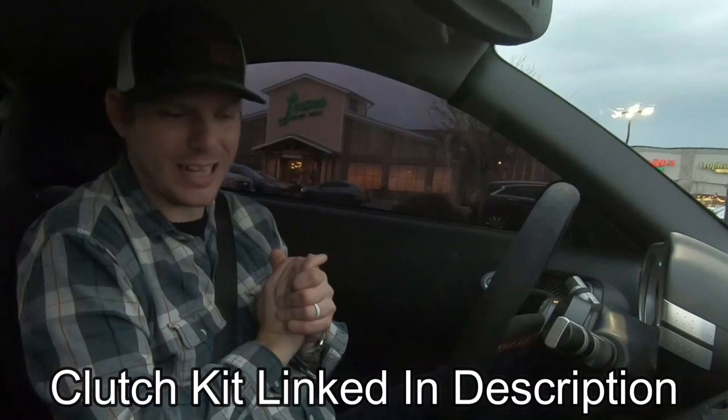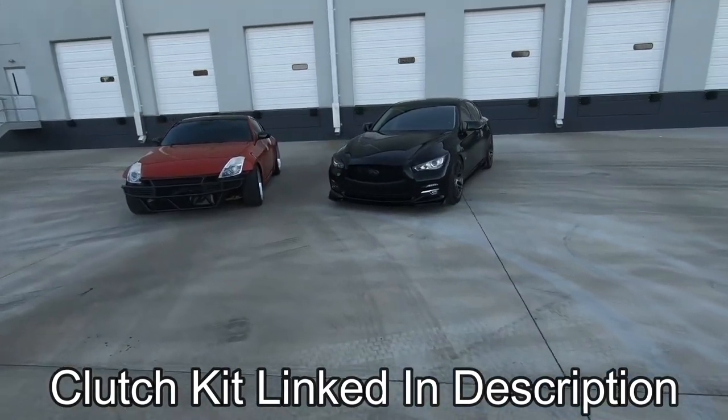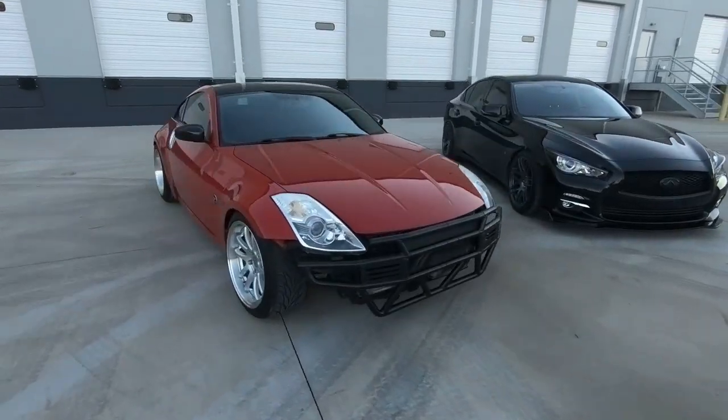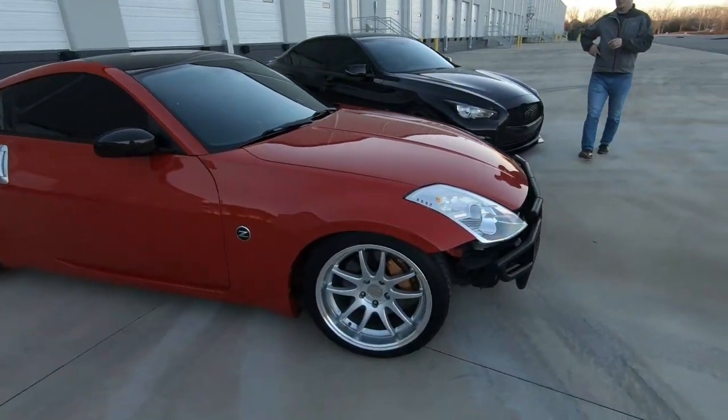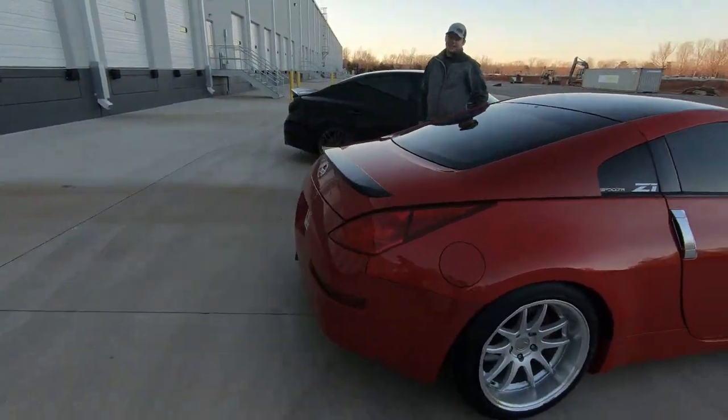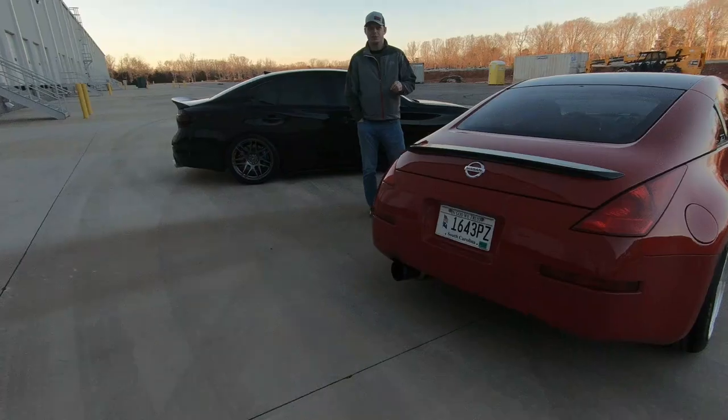We're now in the 350Z, so that means we got it back from Ultimate Motorsports and Racing for the Z1 Motorsports performance street clutch kit installation. A clutch replacement can be a pretty intensive job, especially when you don't have a lift, you're working on your back in the garage, and you don't have an extra set of hands. I can't expect my wife and daughter to get under the car with me, and I just didn't have the time to mess with it. The last thing I wanted was the car to be on jack stands for weeks.